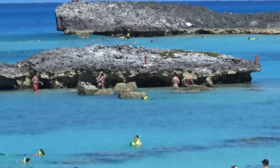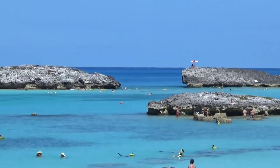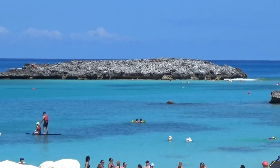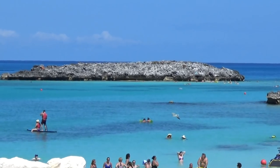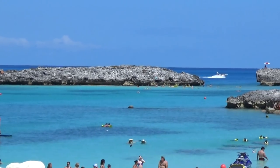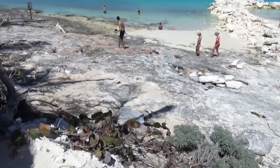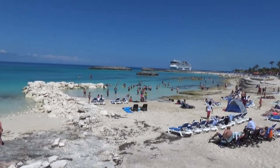One thing I've really liked about this is these giant pieces of rock out there — it's very neat, very different. We've been to Disney's Castaway Cay a couple of times and Carnival's private island, but this one is very different because it has these giant rock structures. It's definitely a bit of a different feel than some of the other islands.